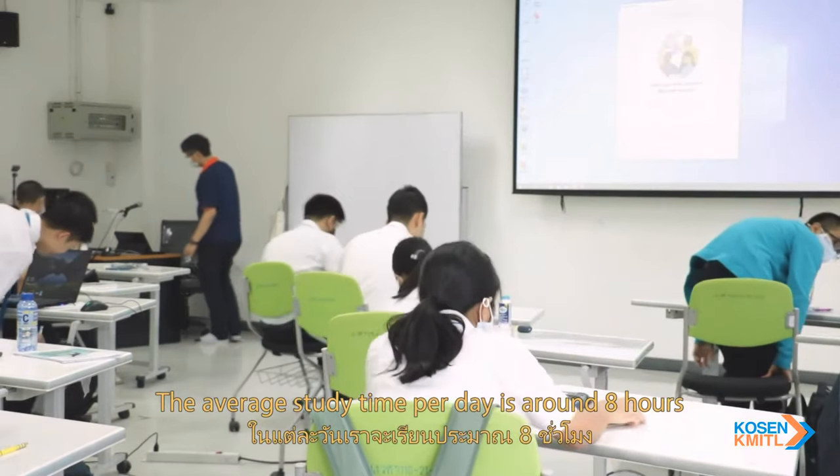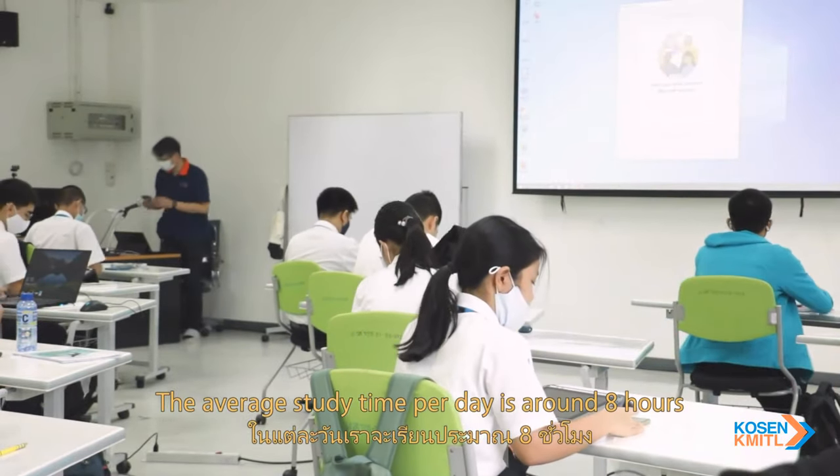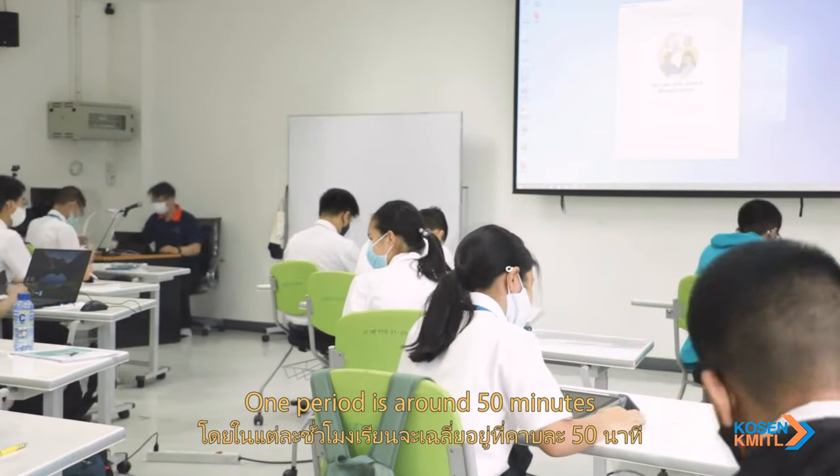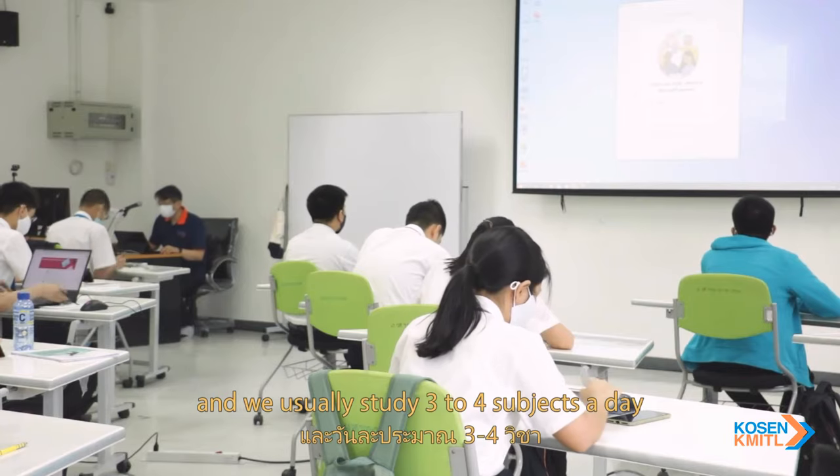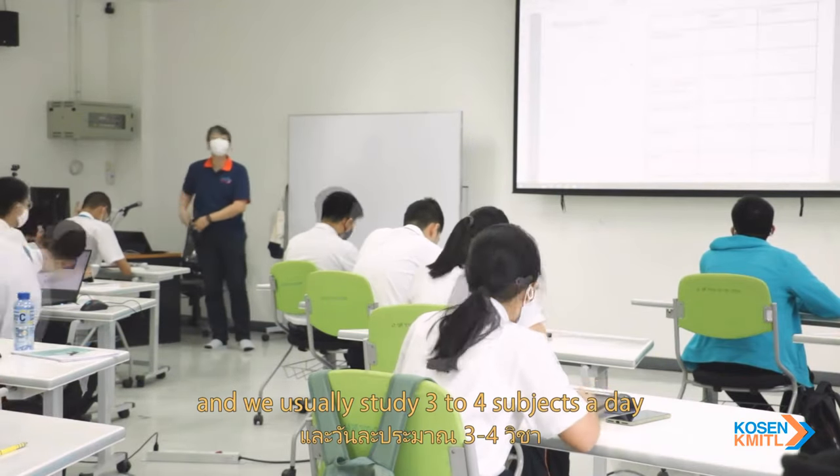The average study time per day is around 8 hours. One period is around 50 minutes, and one subject takes around 2 periods, and we usually study 3 to 4 subjects a day.